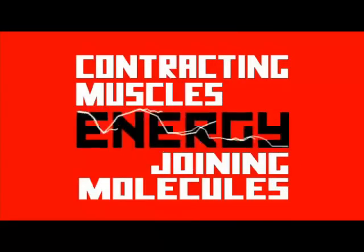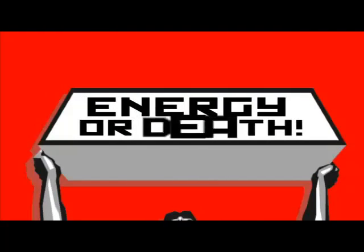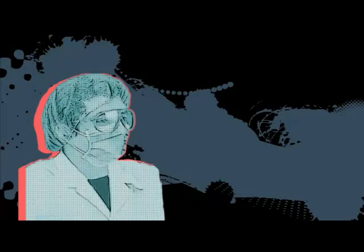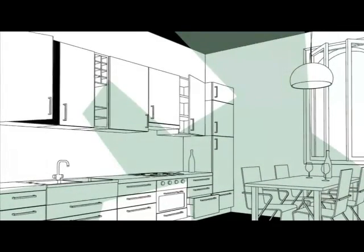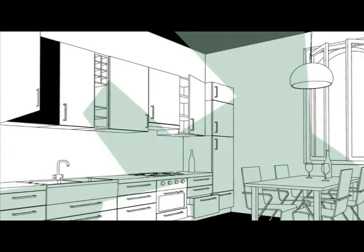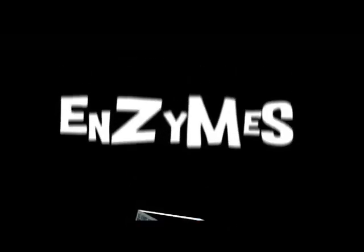Most of the work takes place inside cells — in the cytoplasm and in tiny objects called mitochondria. The energy is used for contracting muscles, joining molecules to form proteins, maintaining body temperature in birds and mammals, and lots of other things. Microorganisms produce enzymes, and some release them into the surroundings — we can collect these and make them into useful chemicals for the home and industry.